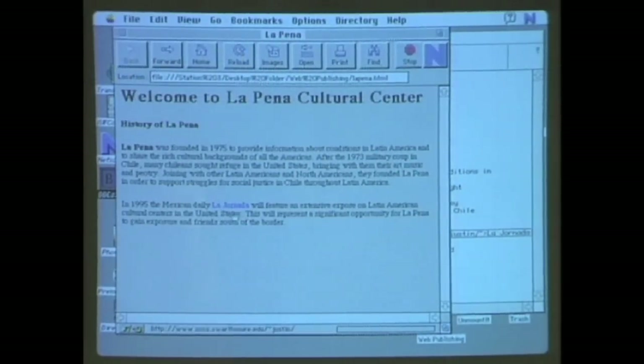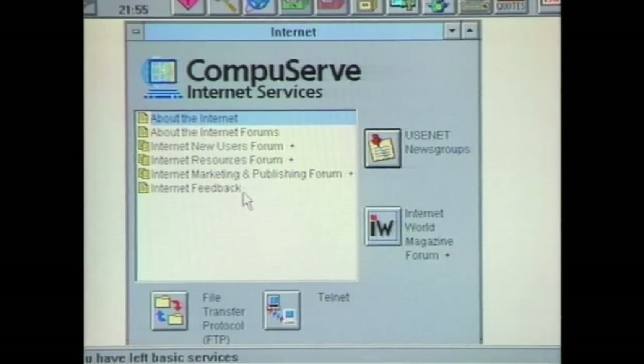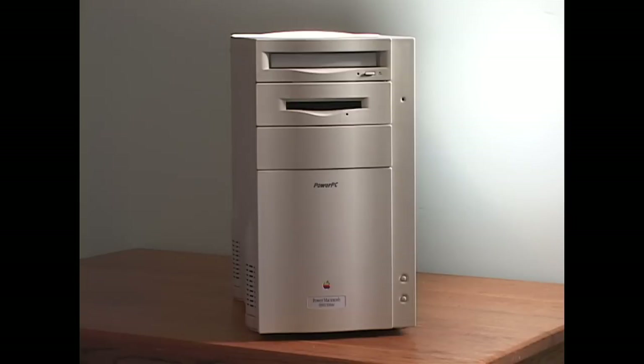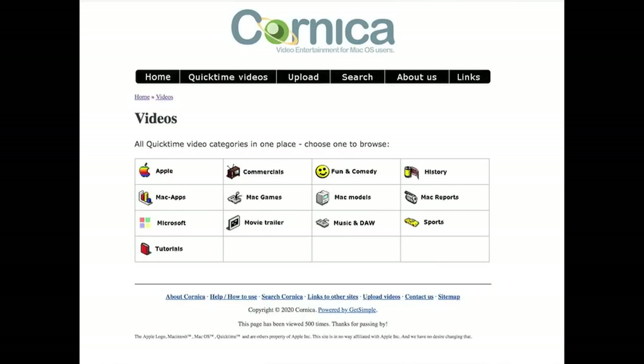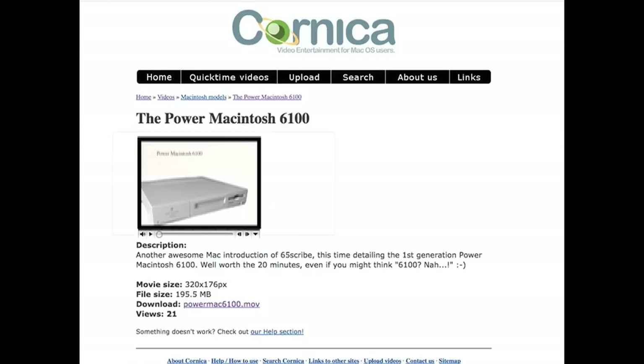These days, finding online video to watch on a vintage 8100 is kind of unlikely. However, a website called Cornica has changed that — a website dedicated to hosting a variety of interesting videos optimized for internet-connected PowerPC and even 68k Macs. He's even posted some of my videos there, which is really cool.